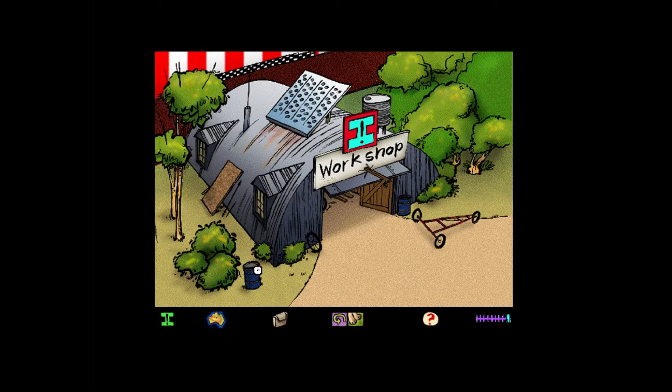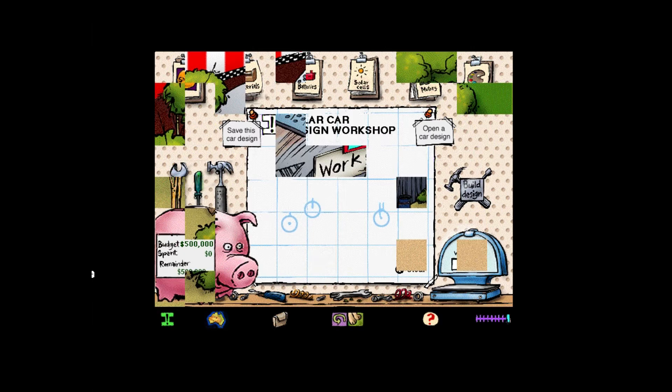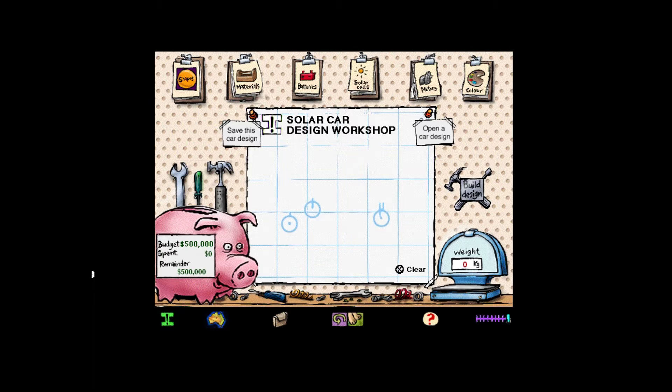HQ didn't mention this — a solar car workshop, and we've got half a million dollars to spend. We'll just use the best of everything. I don't know if we can afford to do that. Some of this stuff is pretty pricey. Good point.